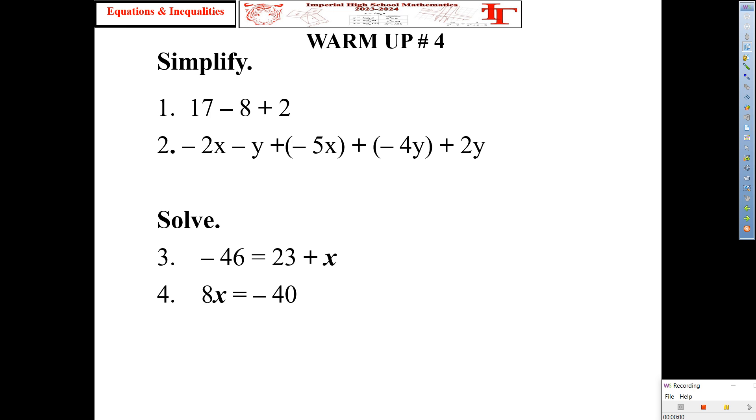If you notice, numbers one and two say 'simplify.' By now, you should be able to do that in your sleep. However, we're transitioning to equations and inequalities today. That's why I'm giving you a heads-up with number three and four. Very simple — should not have taken you long.